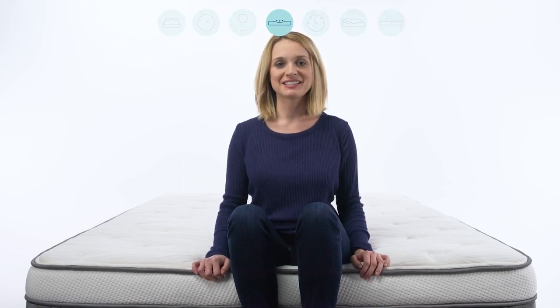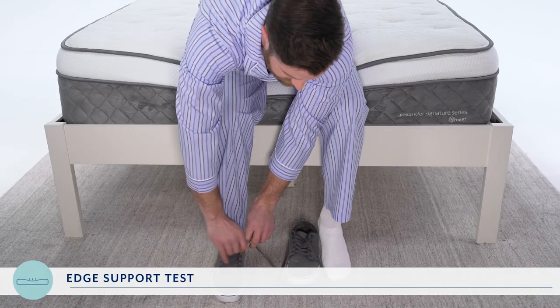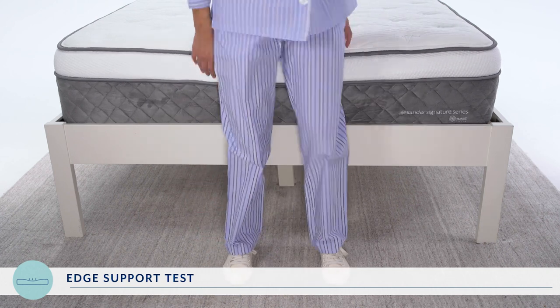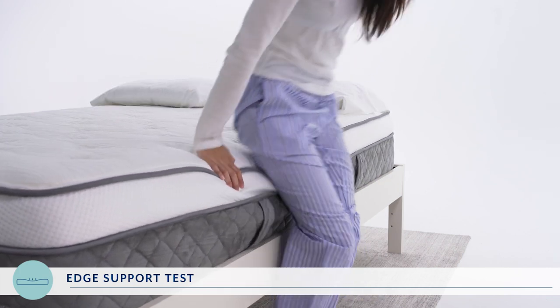Next up is our edge support test. If you tend to sleep on the edge of your mattress and don't want to roll off, or if you sit on the end of the bed to get ready in the morning and don't want to sink in or lose balance, pay attention here. First, we asked RJ and Asha to sit on the end of the bed to tie their shoes and rate the level of support on a scale of 1 to 10, with 10 being extremely easy with exceptional edge support. They gave it a collective 7.5 out of 10, noting they felt a slight slope. Next, we asked them to lie on the edge of the bed in multiple positions — side, stomach, and back — to see if they felt they could sleep there comfortably. RJ and Asha both felt very supported and gave it a 9.5. So for total edge support, the Alexander Signature Series gets an 8.5 out of 10.